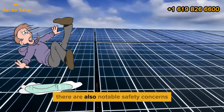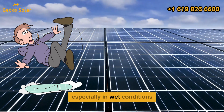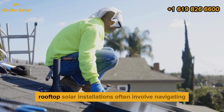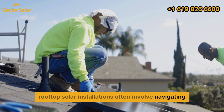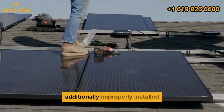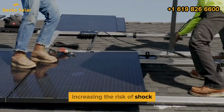There are also notable safety concerns. The surface of solar panels can become slippery, especially in wet conditions, increasing the risk of slips and falls. Rooftop solar installations often involve navigating sloped or uneven areas, which further heightens the danger. Additionally, improperly installed or damaged panels can pose an electrical hazard, increasing the risk of shock.